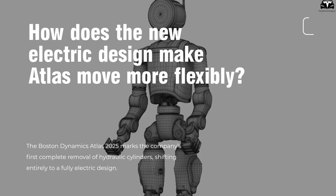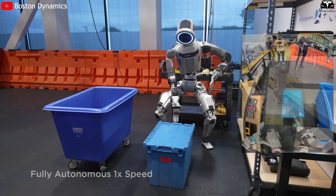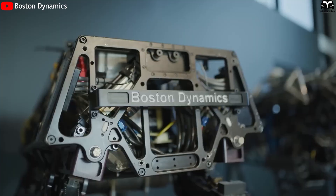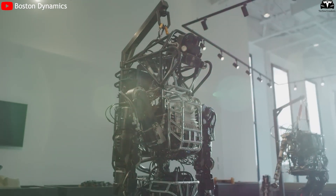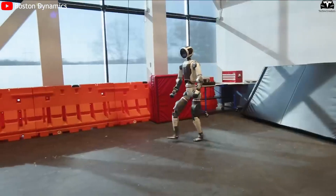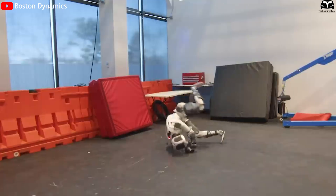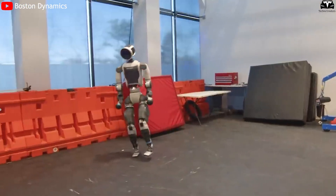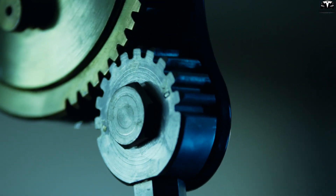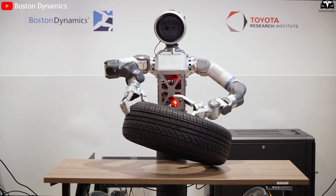The Boston Dynamics Atlas 2025 marks the company's first complete removal of hydraulic cylinders, shifting entirely to a fully electric design. This represents the most significant engineering change since Atlas was first introduced in 2013. Eliminating the hydraulic system makes Atlas about 25% lighter, reduces noise, improves joint response speed, and enables more precise motion control. The newly developed in-house electric motors feature higher energy density and can generate twice the torque of the 2023 version, allowing the robot to rotate its wrists, bend, or jump with much greater control.